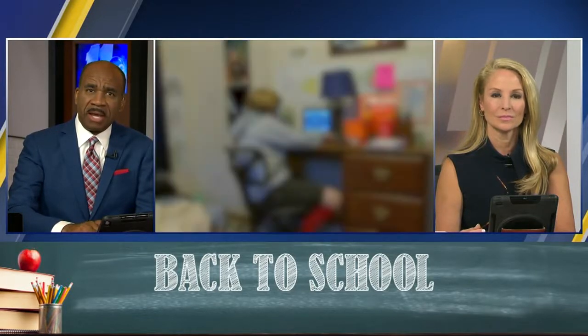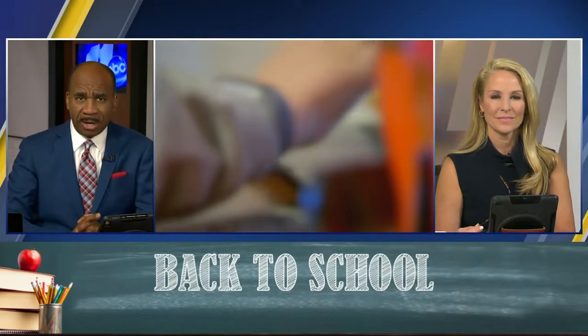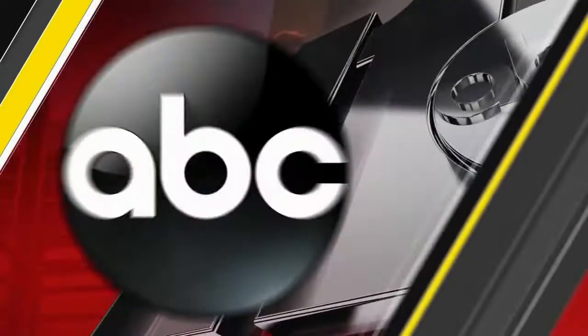Today is National Back to School Prep Day, and as you're shopping for supplies, new clothes, and any other things you need to get your kids ready, there's a new warning out. Experts are urging you to watch out for online scammers. Troubleshooter Diane Wilson is here with how to protect your time and your money.